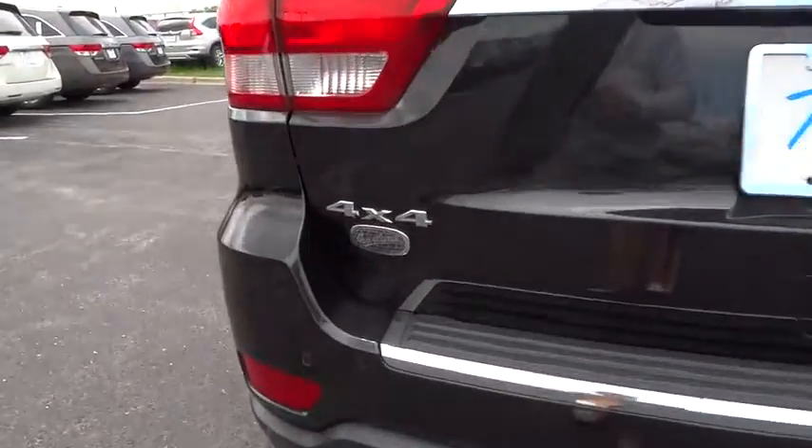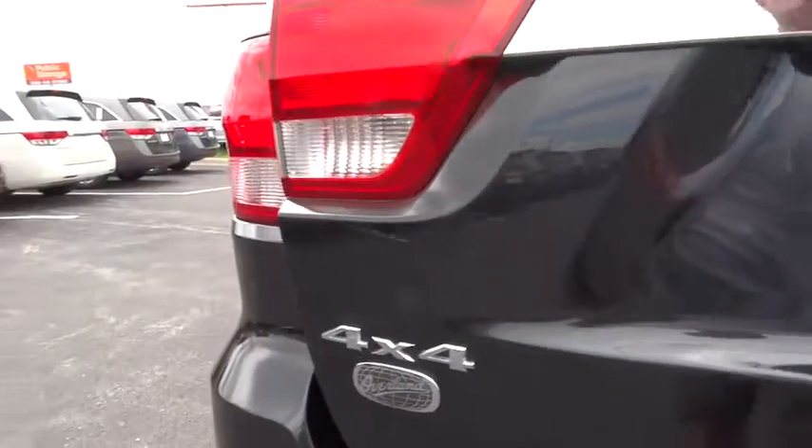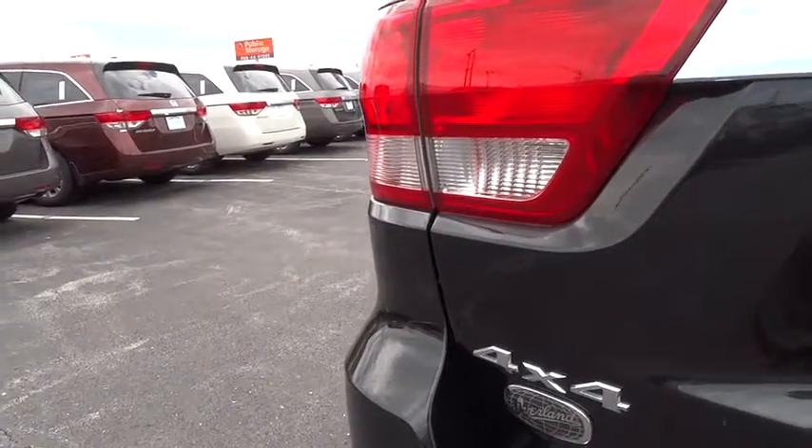Universal garage door opener, security system, fault lights, power windows, electronic stability control, CD player, rear window defroster, heated steering wheel.